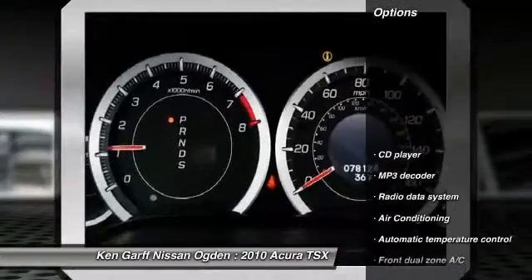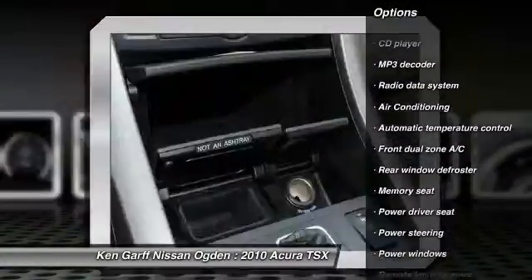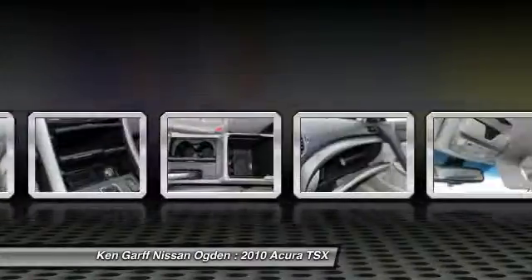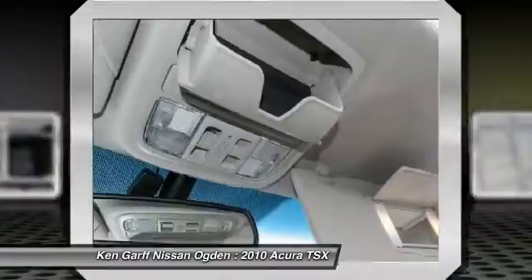Here are some of this vehicle's great options: traction control, power passenger seat, dual airbags, air conditioning, front power steering, four-wheel disc brakes, fog lights, power windows, security system, and CD player.